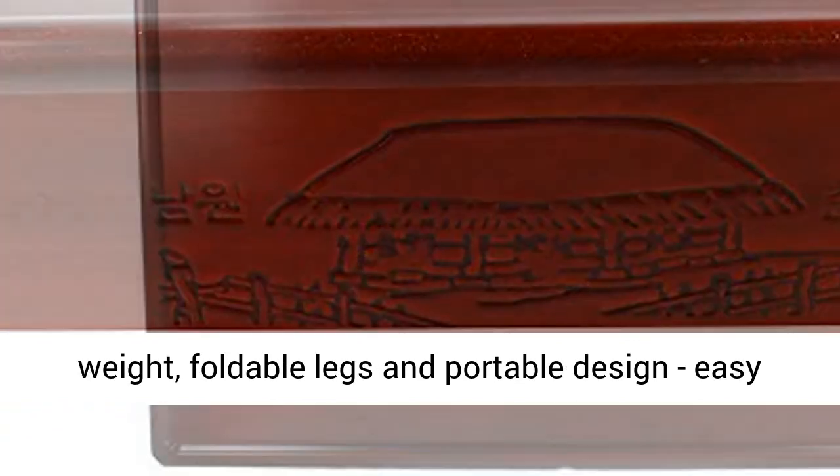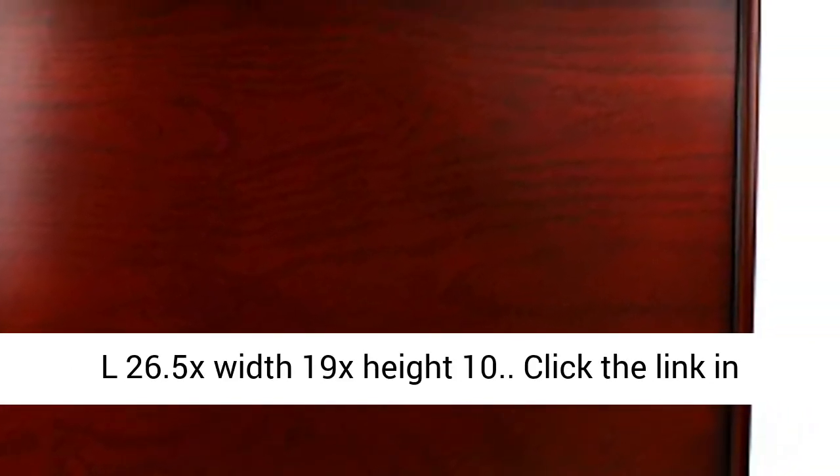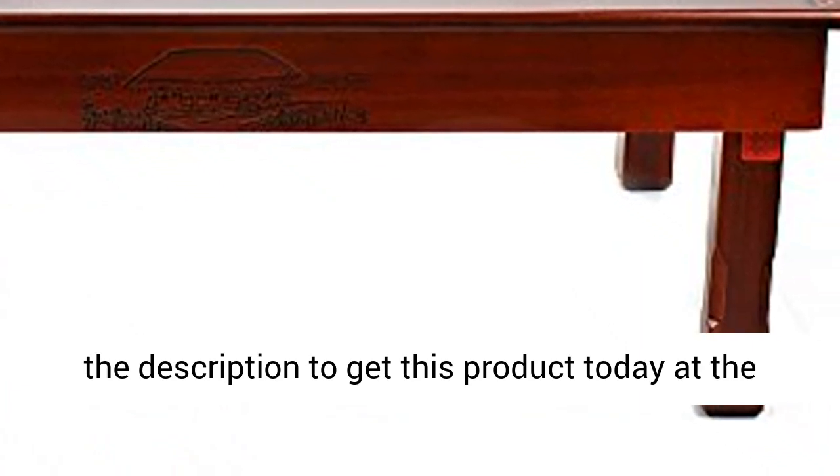Easy to clean and fold flat for storage. Dimensions: 26.5" length x 19" width x 10" height. Click the link in the description to get this product today at the best price.